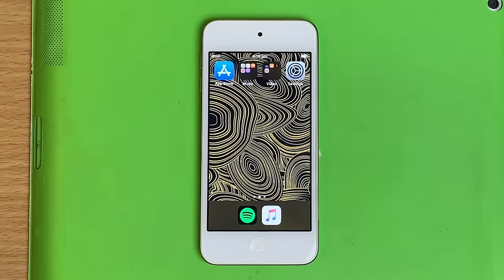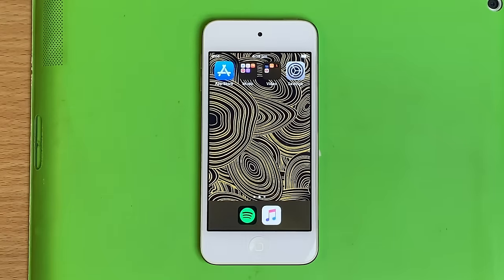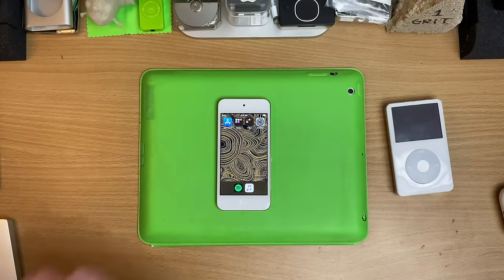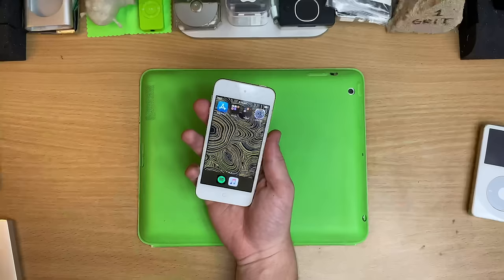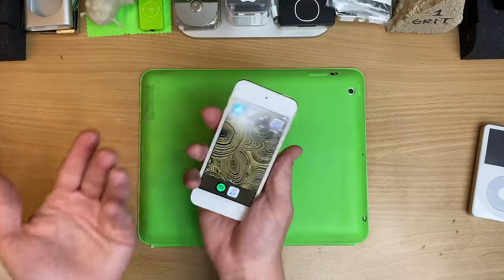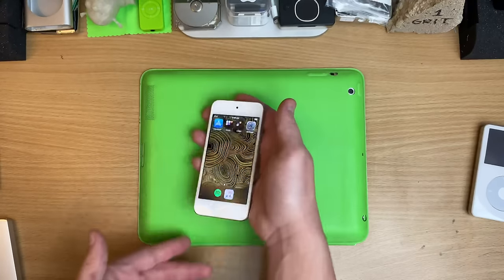You can set this thing up exactly how you want it to be. I like to have the privacy of no one messaging me on my content player, so it's set up with no iMessage, no email. Look down in the dock — it's just Spotify and Apple Music. A little thing that people ask for is a speaker — I wouldn't want to listen to music through it.